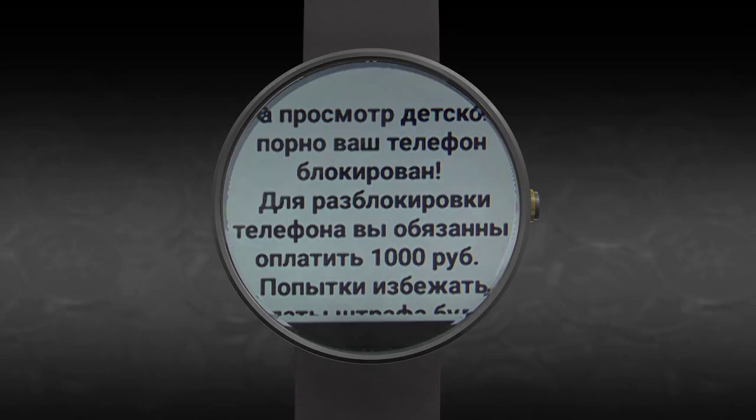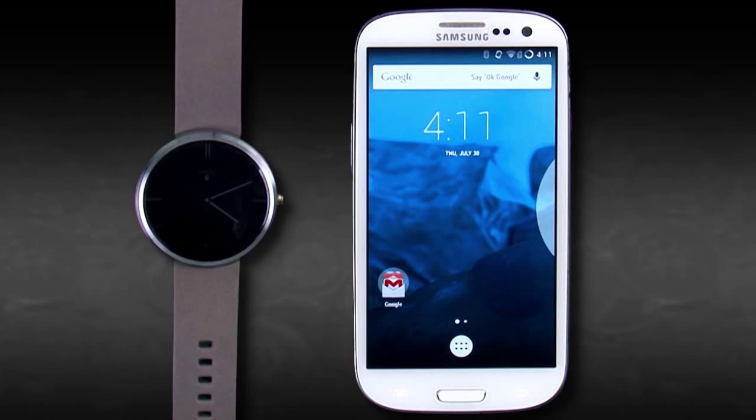Android Wear smartwatches typically have to be paired with an Android mobile device such as a smartphone or tablet. Applications for the smartwatch are installed through the phone first and then onto the smartwatch. Ransomware for smartwatches will likely be installed in the same way.